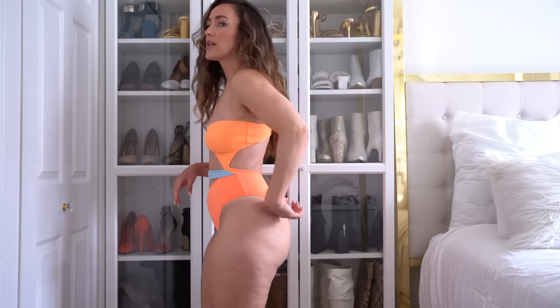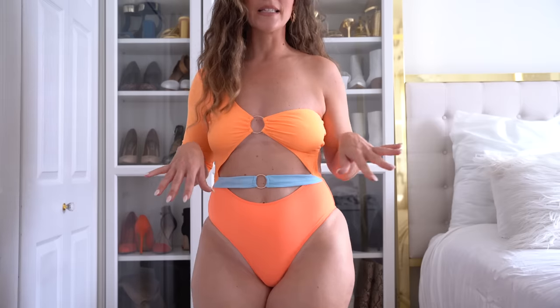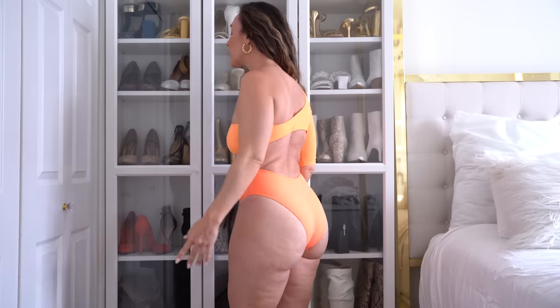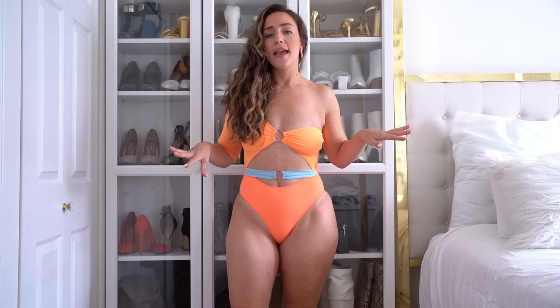The bottoms are definitely wedgie proof and I love the silhouette of this. I love the two different shades of orange and the blue strap in the center which I think just makes the suit. I am really really happy with the way that this is fitting — I'm in a size medium. I think orange is going to be the color of the season, it is all over the place everywhere.